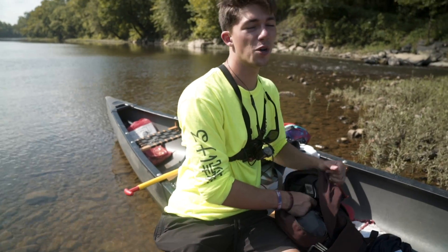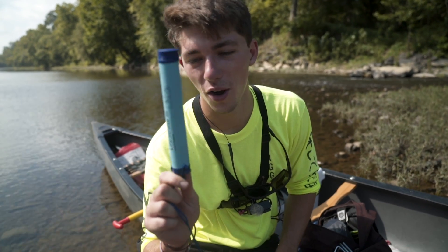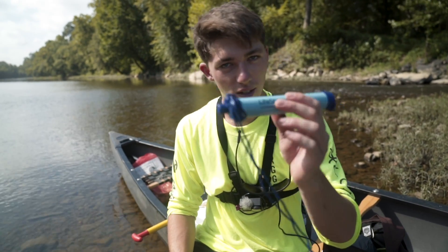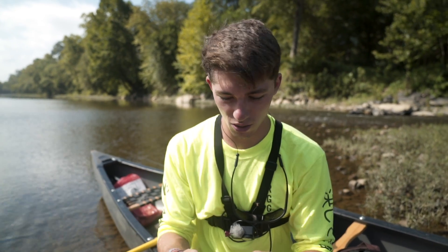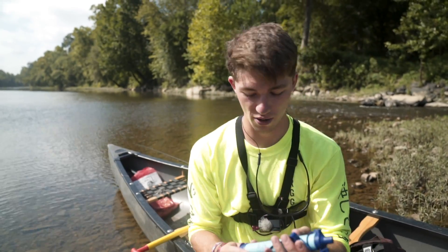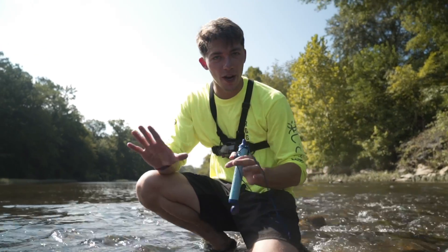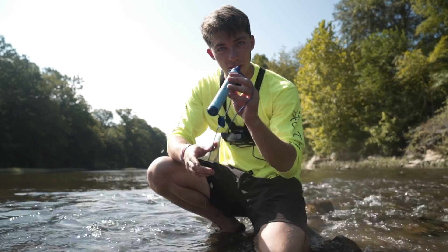Since we couldn't bring too much water with us, I decided to bring this little thing right here. Do you know what this is? If not, just stay tuned. This right here is a literal lifesaver — I'll show you why in a second. Since I didn't bring that much water, I'm now going to use this little tool to drink straight out of this river.